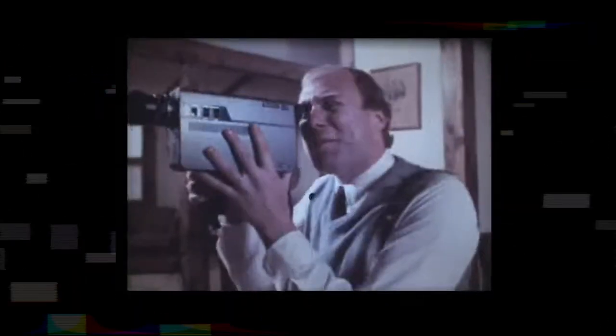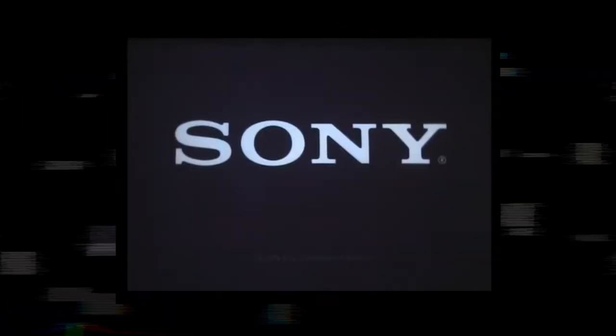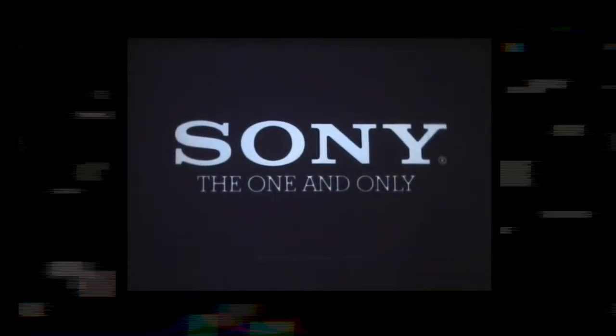Beyond its impact on entertainment, Betamax allowed individuals to record and preserve personal memories. Home videos became a cherished way for families to capture special moments and events, from birthdays to vacations. Betamax's success was not without its share of legal challenges. In 1976, Universal Studios sued Sony, alleging copyright infringement due to the home recording capabilities of the Betamax.